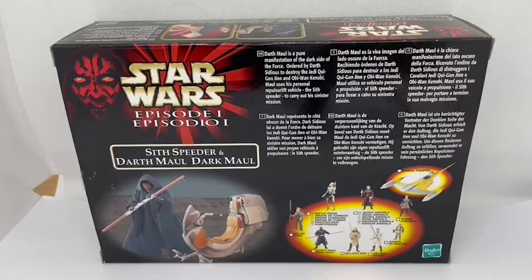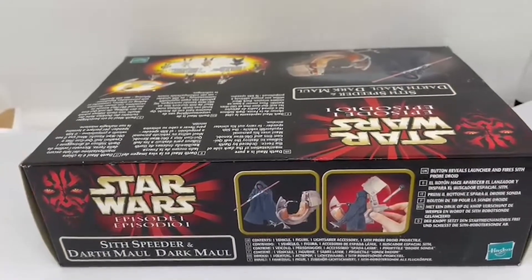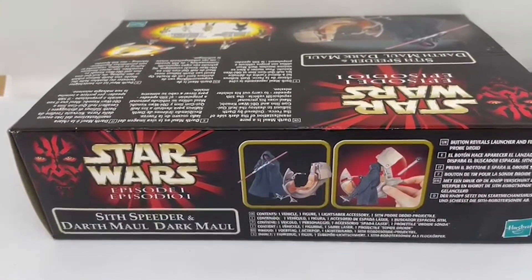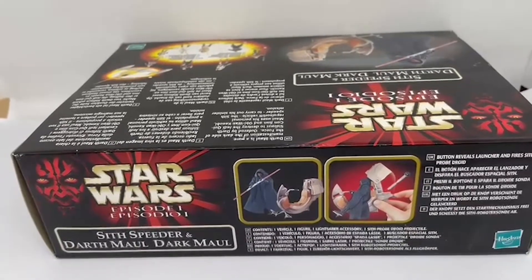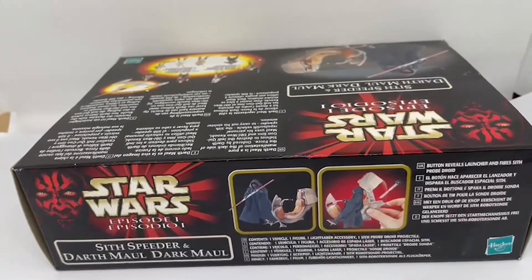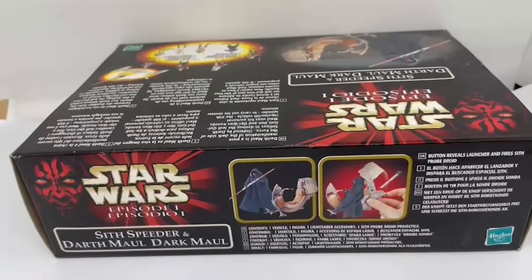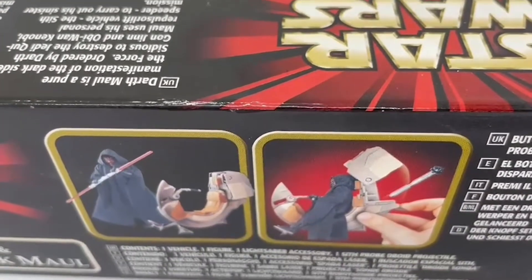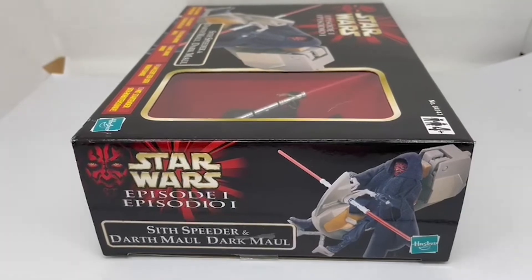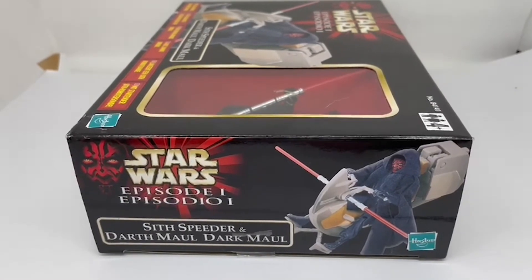Let's see what's on the side. On the top side of the box there are two more images of Darth Maul: one standing in front of the speeder bike holding his twin-bladed lightsaber, and another from the back of Darth Maul sitting on his speeder bike. It also shows that if you press the button, it reveals the launcher and fires the Sith Probe Droid. The other side just shows the same image as the front, telling you it's the Sith Speeder and Darth Maul.